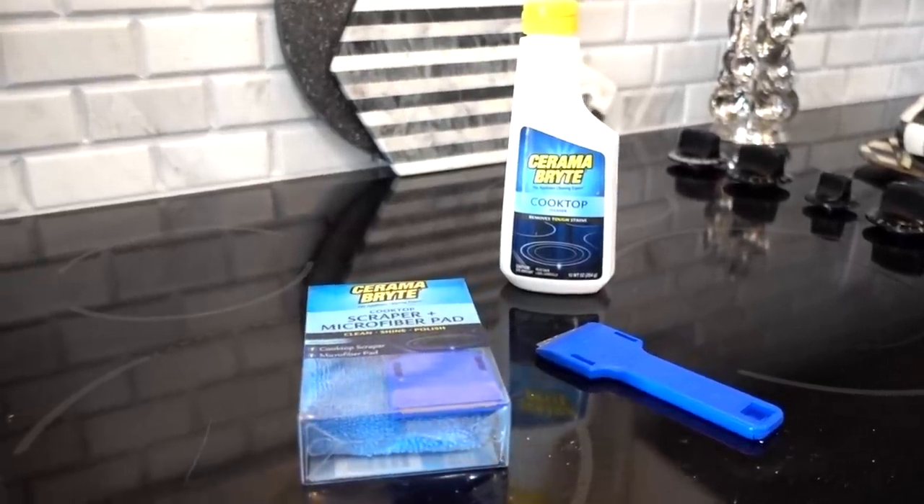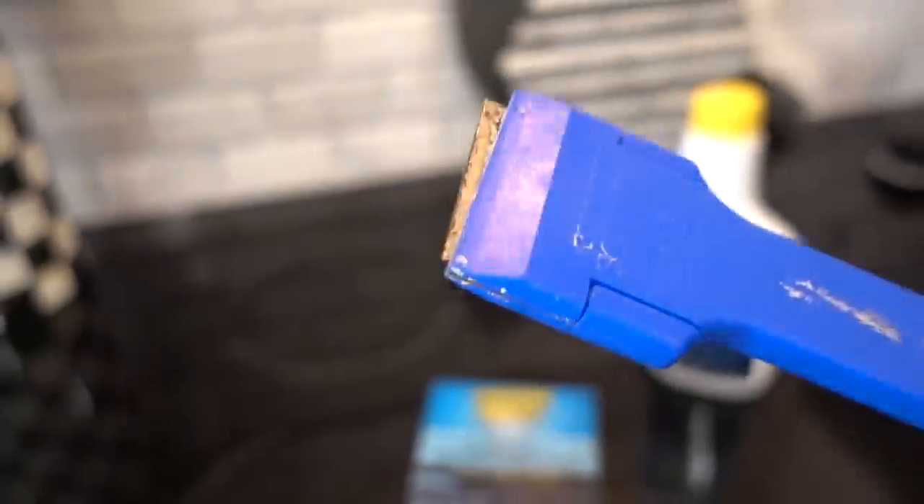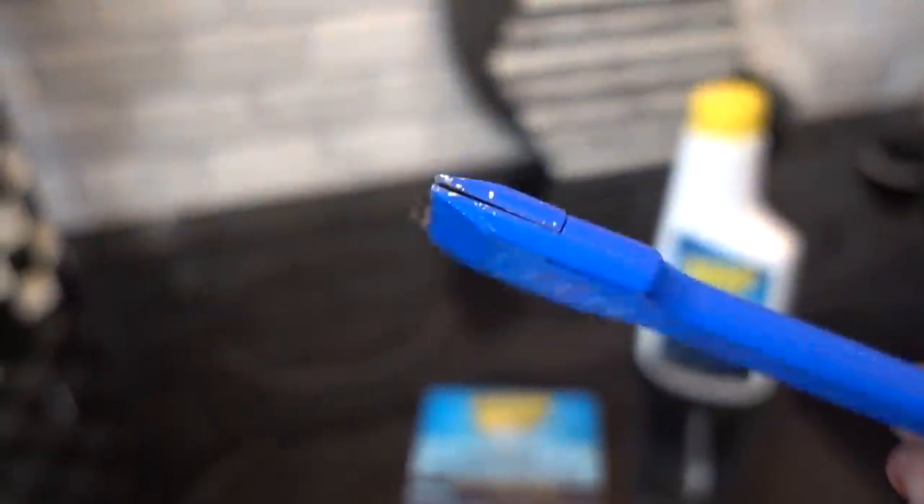Ceramabright is my go-to cleaner to clean up splatters and spills to keep my cooktop looking shiny. If you have really tough spills that are burnt on, use the scraper that comes with the kit. This one has seen better days so I purchased another one.